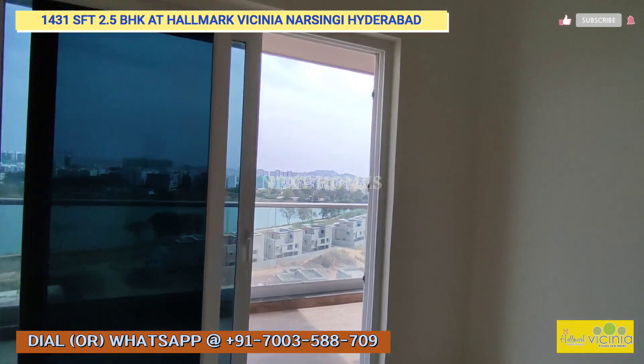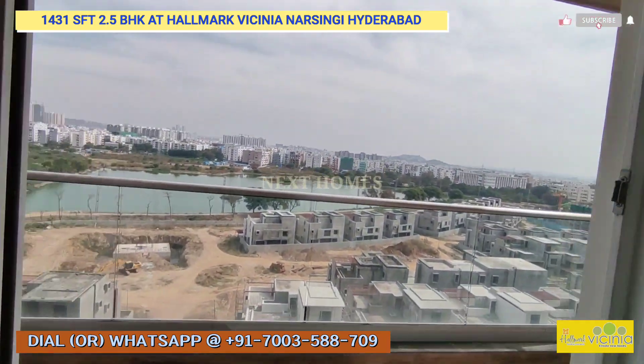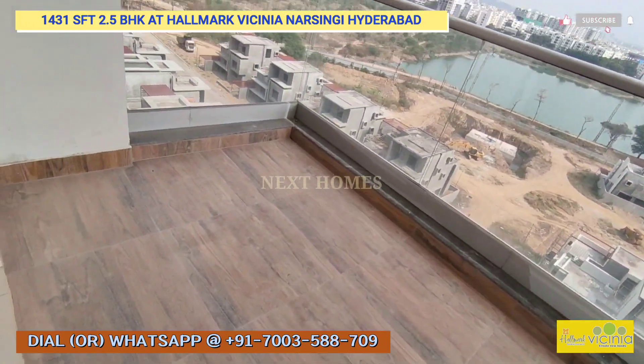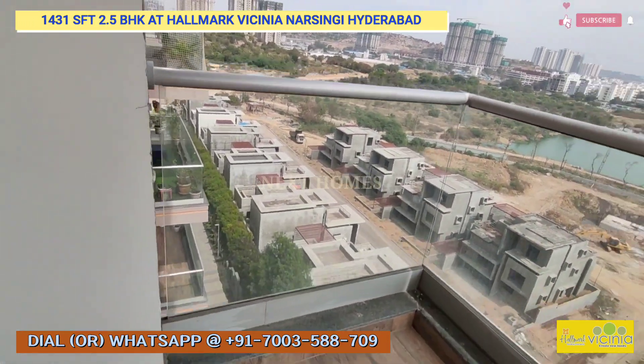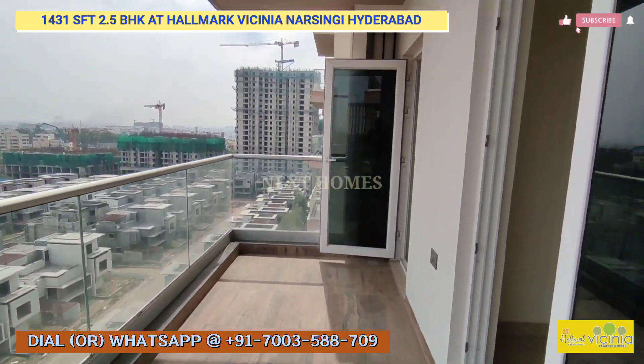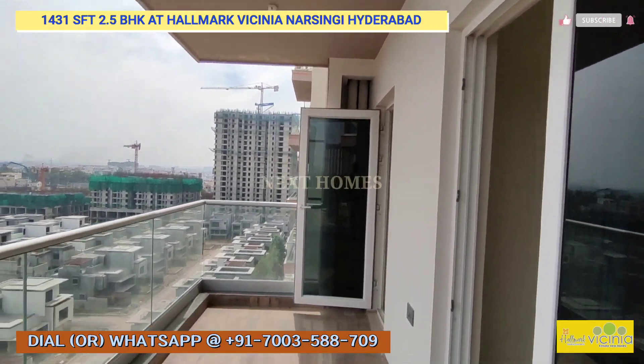This is the third room — you'll have a huge balcony attached to it. This is the balcony of this spectacular 1431 sqft unit.